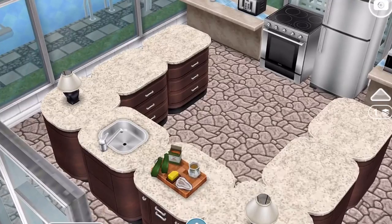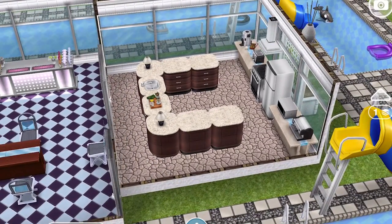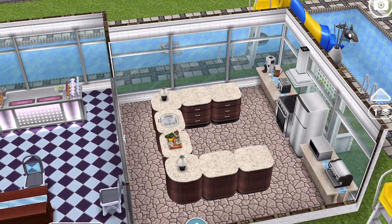Oh look, here's the kitchen. I never use these. Aren't these worth LPs, these countertops? Never ever something that I use, because they're just so much money.